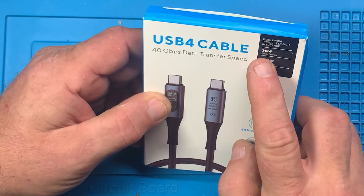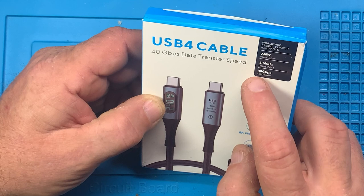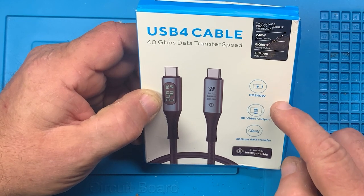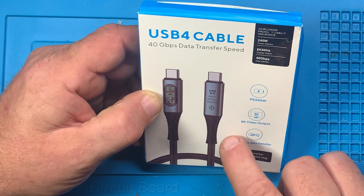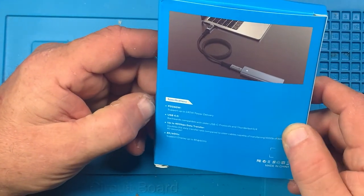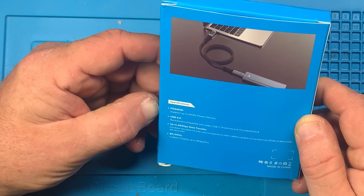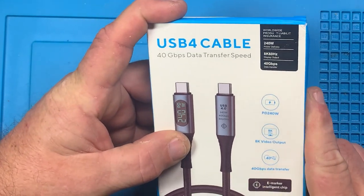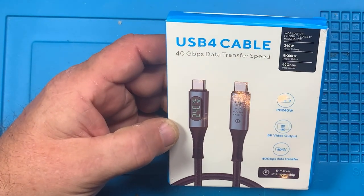This is a 240-watt power delivery, 8K 60Hz display output, 40 gigabit data transfer USB 4.0 cable with a PD 240W, 8K, E-Marker intelligence chip. I may try to use this as my power cable for my soldering irons to see how well it works. It doesn't say PD 3.1 on here, so I'm not sure if it'll actually do the 140 watts for PD 3.1, but we'll find out together.